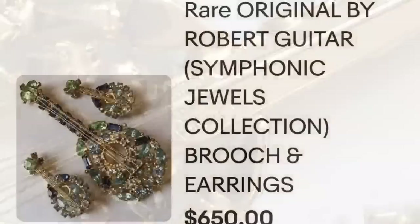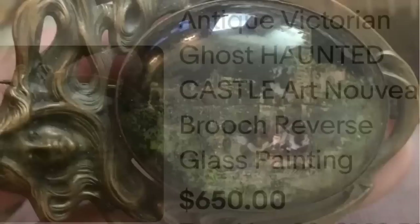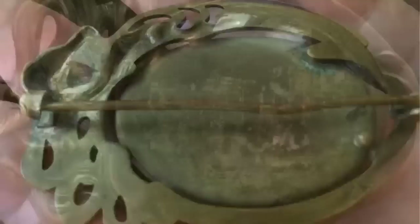Up next is the first 'haunted' brooch I have ever seen in all my research videos. This is an antique Victorian ghost haunted castle Art Nouveau brooch — a reverse glass painting — that sold for $650. Here you can see it up close showing a really cool picture of a castle. On the back you can tell by the clasp that it is definitely an older piece.